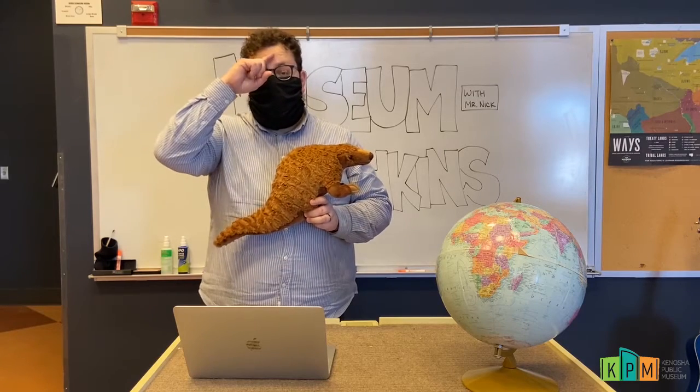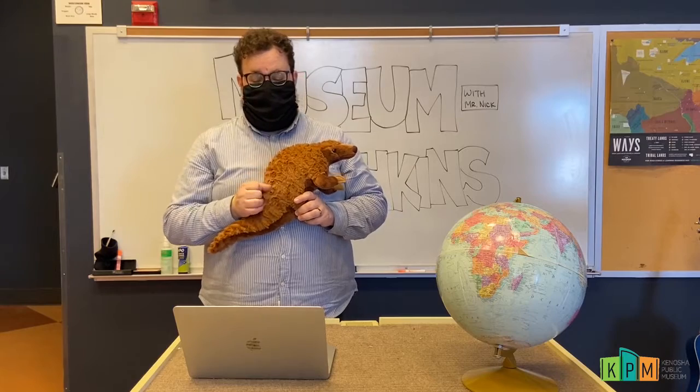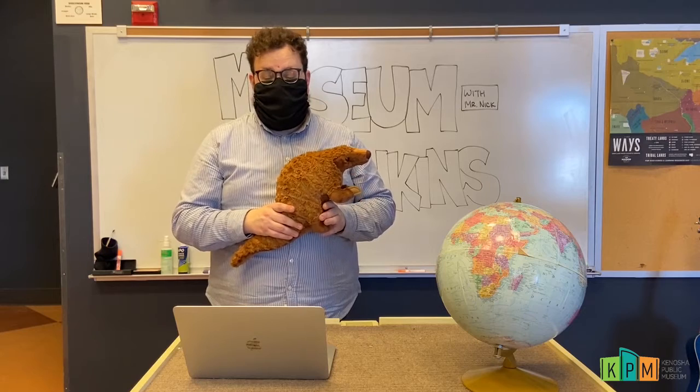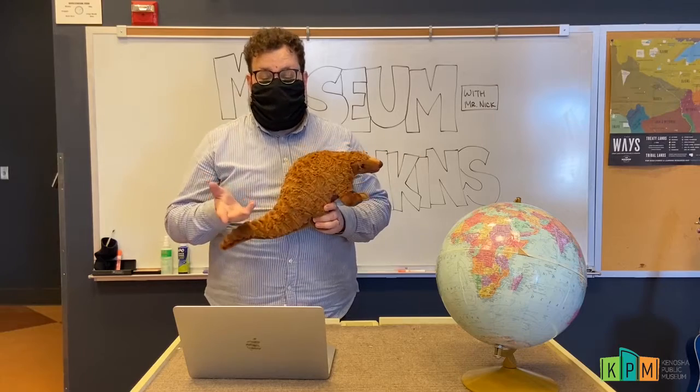We've got a special pangolin craft that we're going to show you how to make, to teach people more about pangolins and their scaly protective armor. Any of the things that you do, we would love to see — you can share those with us on social media using the hashtag World Pangolin Day.